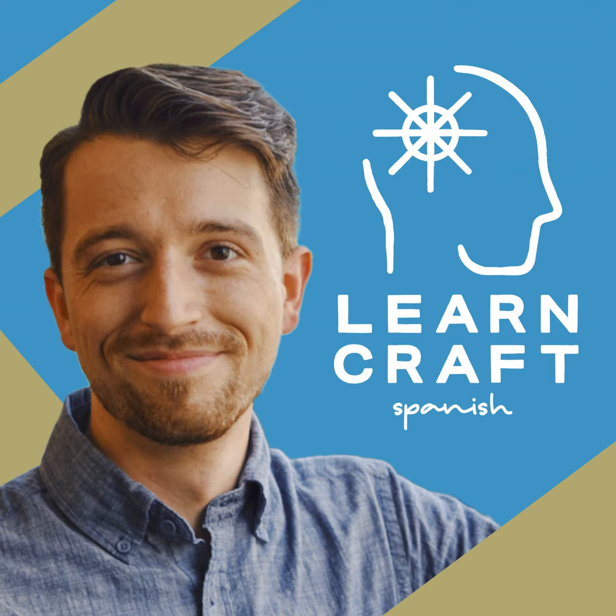¡Es una sorpresa! Join us on a rigorous step-by-step journey to fluency. I'm Timothy, and this is LearnCraft Spanish. Today we're going to learn about 15 new nouns that you can use to talk about events or actions, including the words for accident, mission, meeting, and surprise.